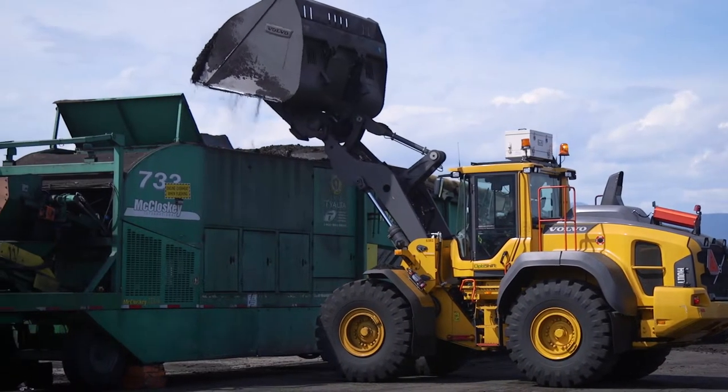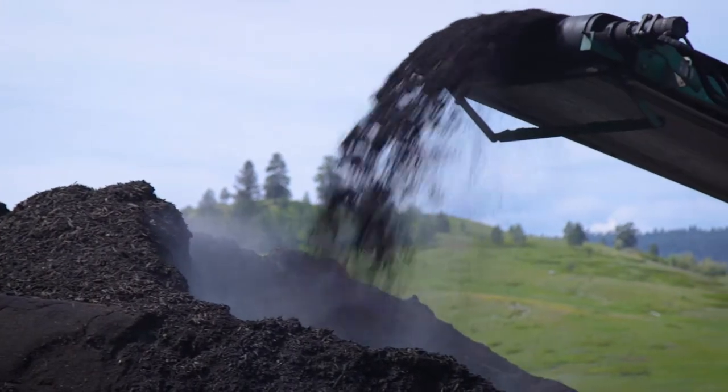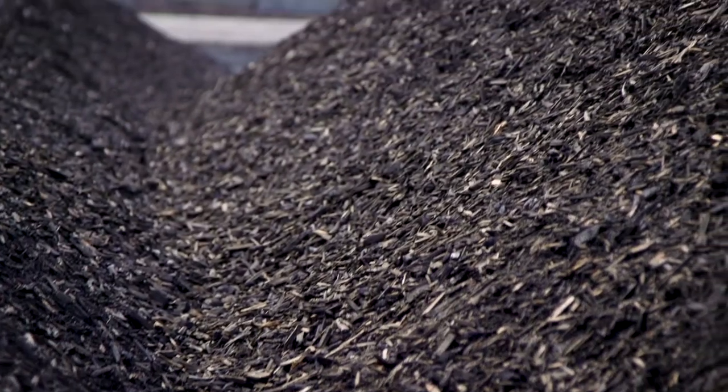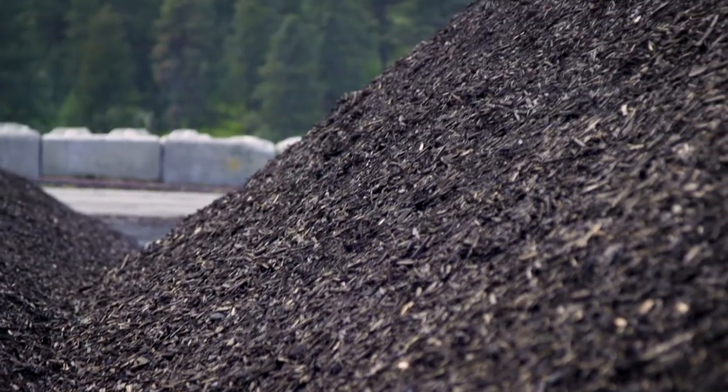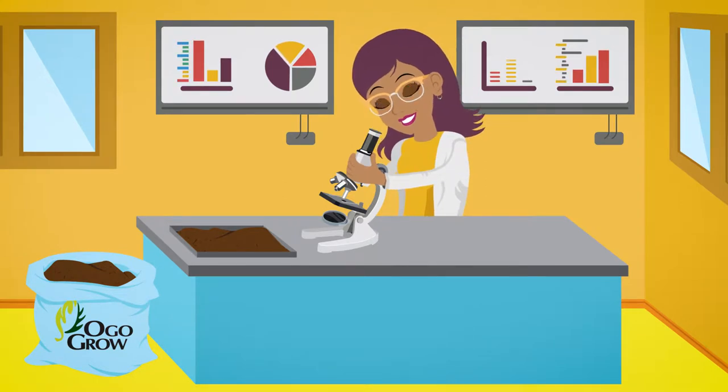This compost then gets screened to half an inch so that only the fine material that will readily feed your plants gets through. Woody particles that are too large are recycled through the process again. The final blend is analyzed to ensure it is free of any harmful bacterias.